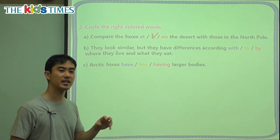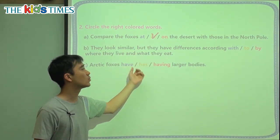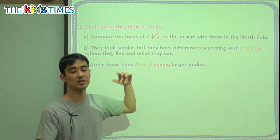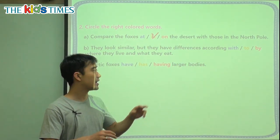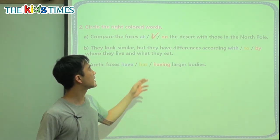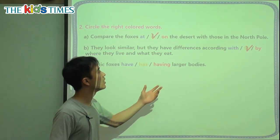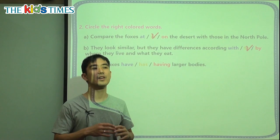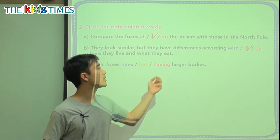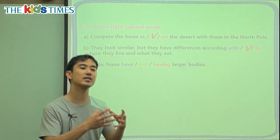B: They look similar — a little bit the same — but they have differences. According blank where they live and what they eat. Where they live: is it the jungle, the desert, the North Pole? What do they eat: bugs, birds, small rats, snakes? 'According to' means they follow this. If they eat snakes, then they will go this way. If they are in a cold place, then they will have long fur. So their bodies follow this, and we say 'according to.' According to means following this — like following the rules in class: don't run, don't hit your friends, don't chew gum. According to the rules, there is no running, no hitting, and no chewing gum. According to means following something.